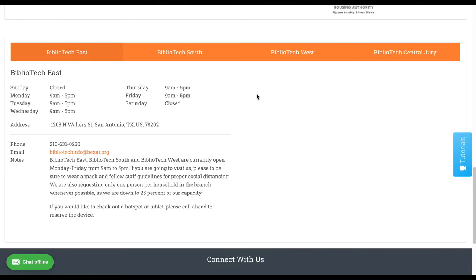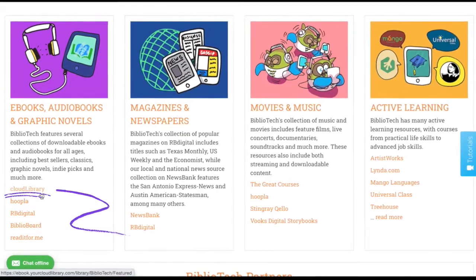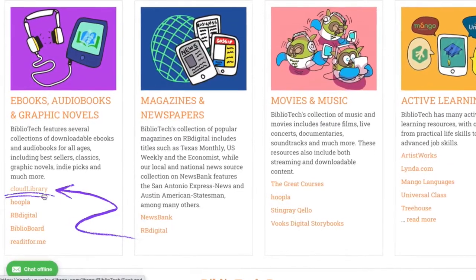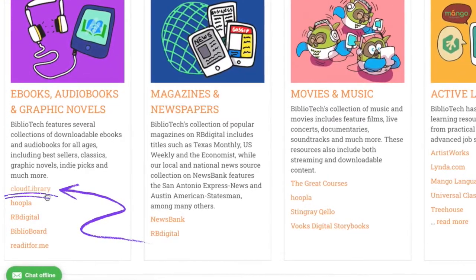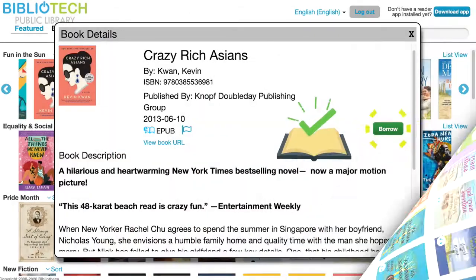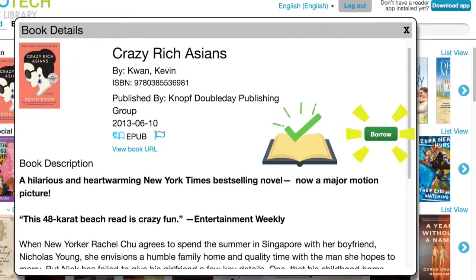Next, we're going to talk about some of our more popular resources, beginning with Cloud Library, which has our largest collection of popular ebooks and audiobooks. Once you click through the link under ebooks, audiobooks, and graphic novels, you'll be taken to the Cloud Library home page. Similar to Netflix, Cloud Library has curated shelves organized by different themes. Once you see a book that interests you, click on the cover to see a brief description and check out the book by clicking Borrow.